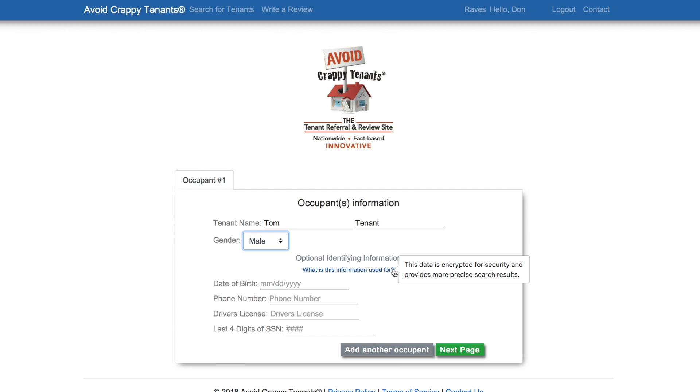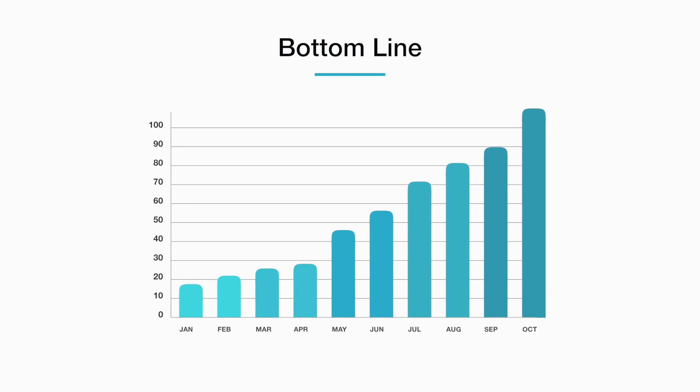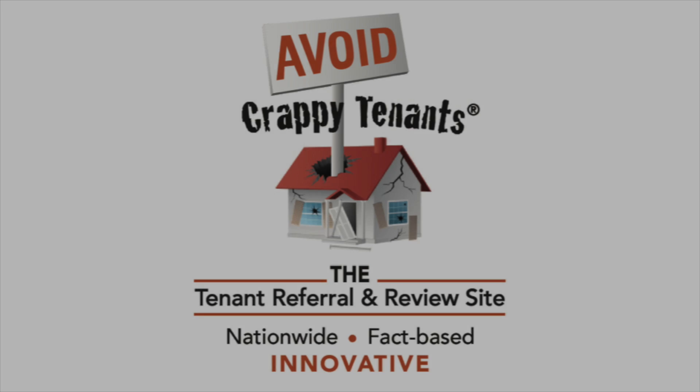The process is fast, efficient, and objective. Maximize your profitability by including Avoid Crappy Tenants as part of your tenant screening process and find out who's naughty and who's nice.